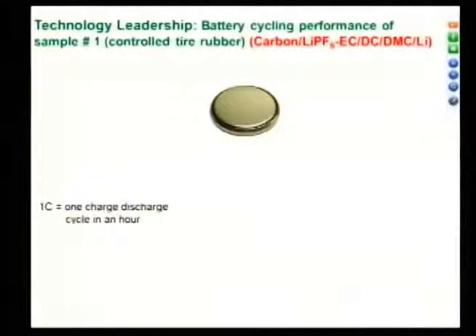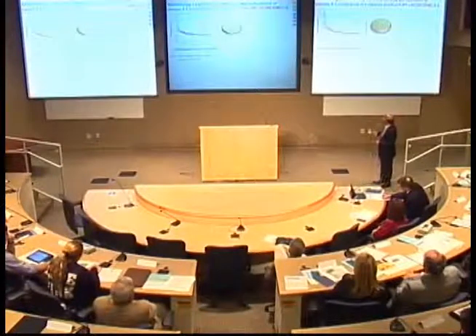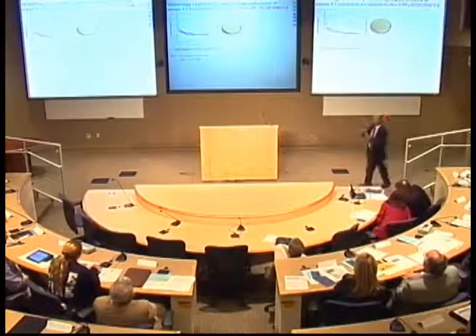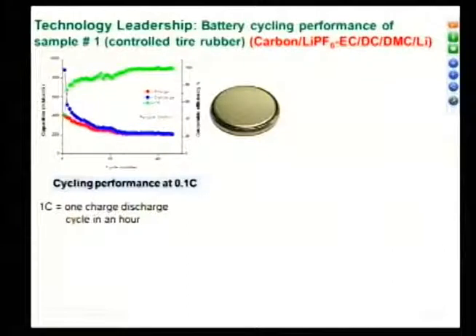Looking at the technology leadership: the cell was made from this carbon source using a standard lithium electrolyte PF6 EC-DMC, lithium as a half-cell — a coin cell. When I talk about 1C, that means one full charge-discharge in an hour. Looking at capacity over different cycles, initially you have a charge-discharge capacity with a hysteresis, so Coulombic efficiency is low and it gets better. But with cycling it came down. This is the standard — if you just pyrolyze the carbon powders, you get this.